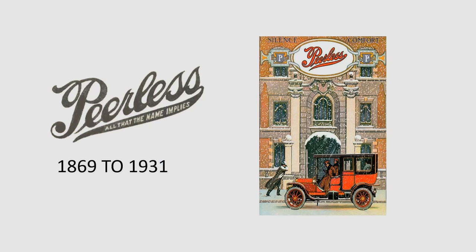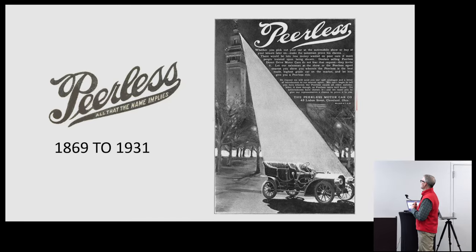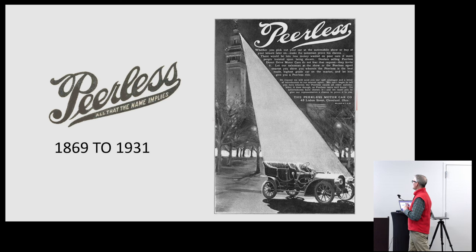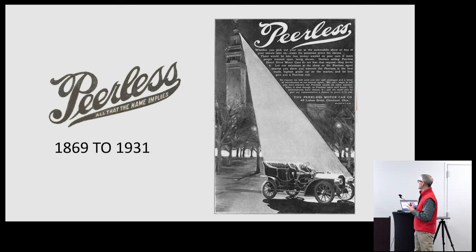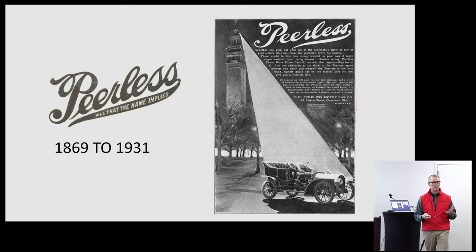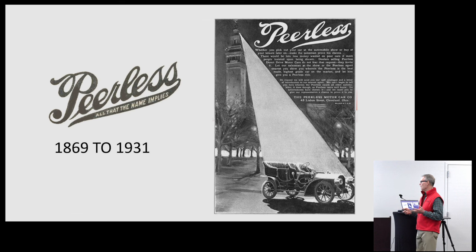Here's a pretty cool old ad — especially given it was snowing outside yesterday, it looked a lot like the scene in it. Here's another ad that highlights their confidence. It reads: 'Whether you pick out your car at the automobile show or buy at your leisure later on, make the salesman prove his claims. There would be lots less money wasted on poor cars if more people insisted upon being shown.' They were really confident about the quality of cars they were building and how they'd stand up to consumer comparisons with the competition.